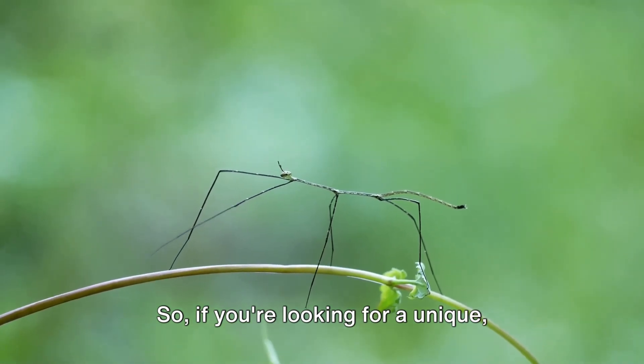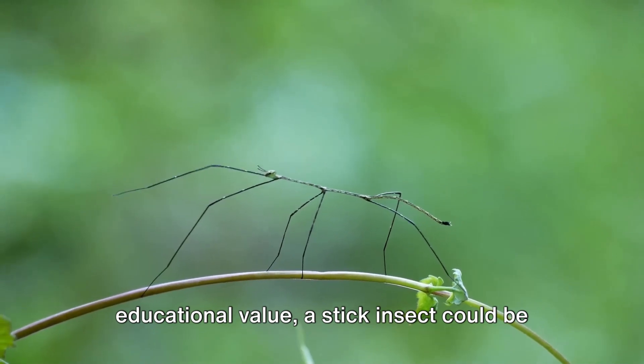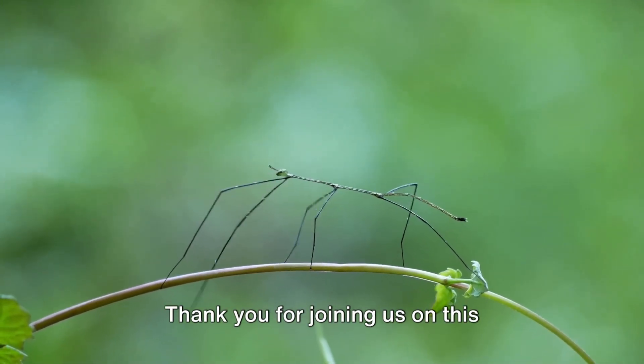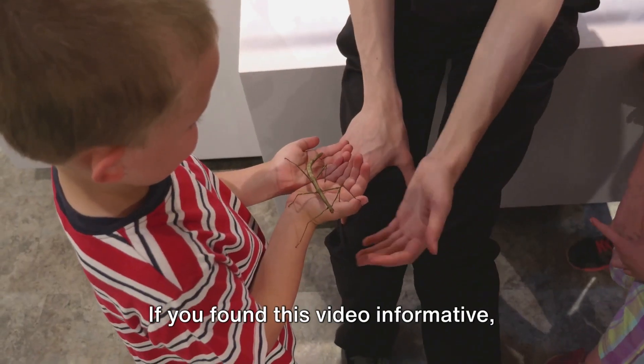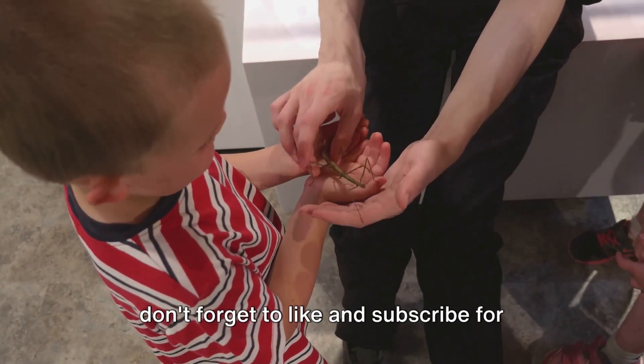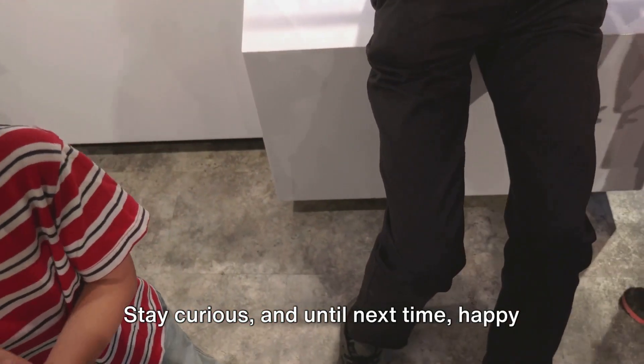So, if you're looking for a unique, low-maintenance pet that can provide educational value, a stick insect could be the perfect choice for you. Thank you for joining us on this exploration of stick insects. If you found this video informative, don't forget to like and subscribe for more content. Stay curious, and until next time, happy pet keeping!